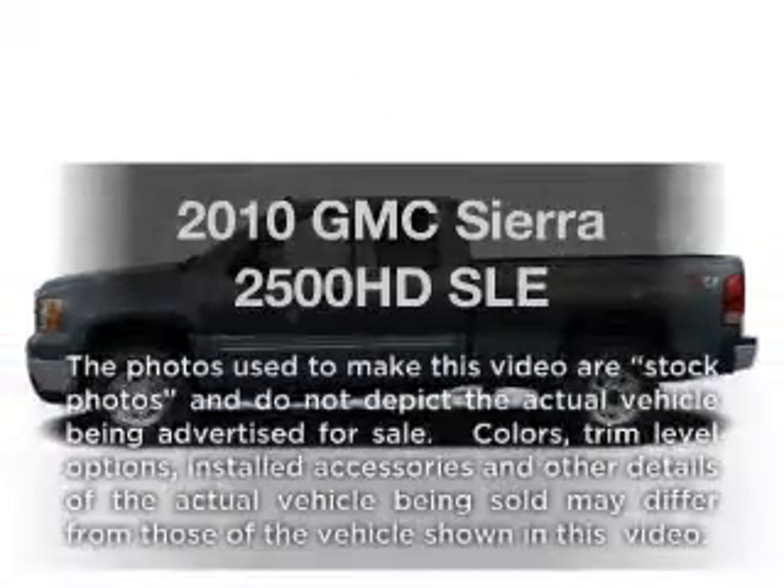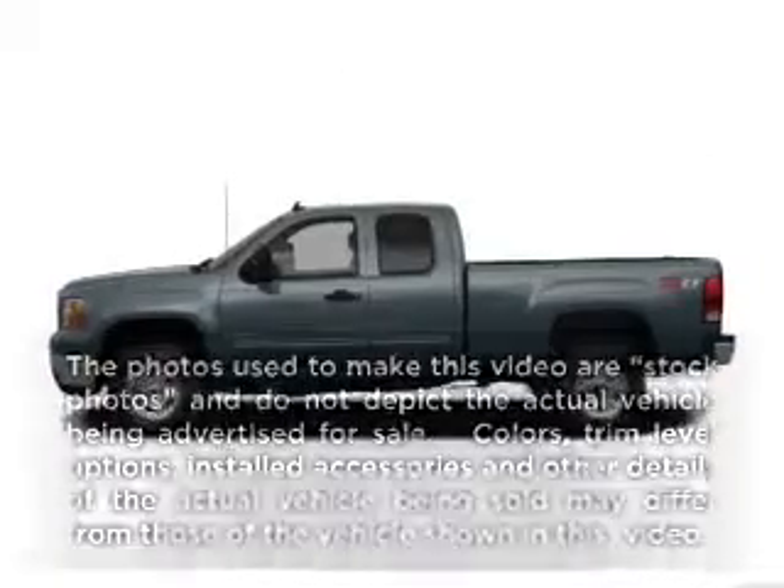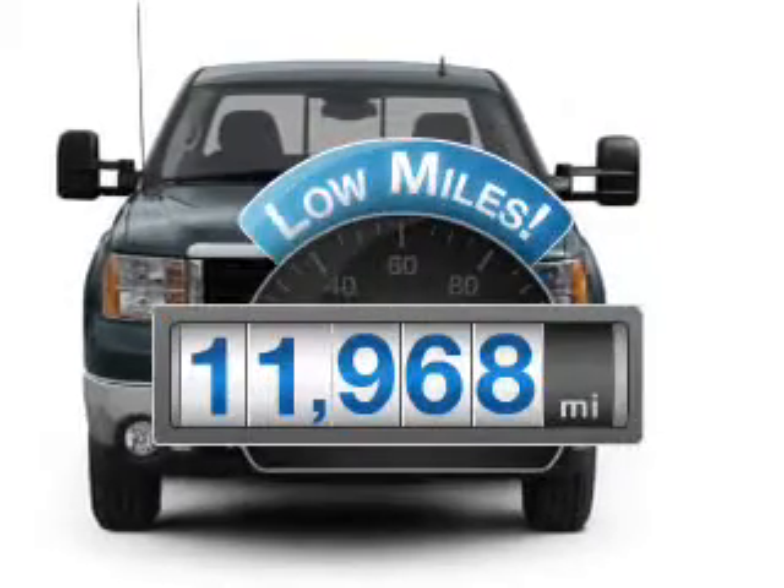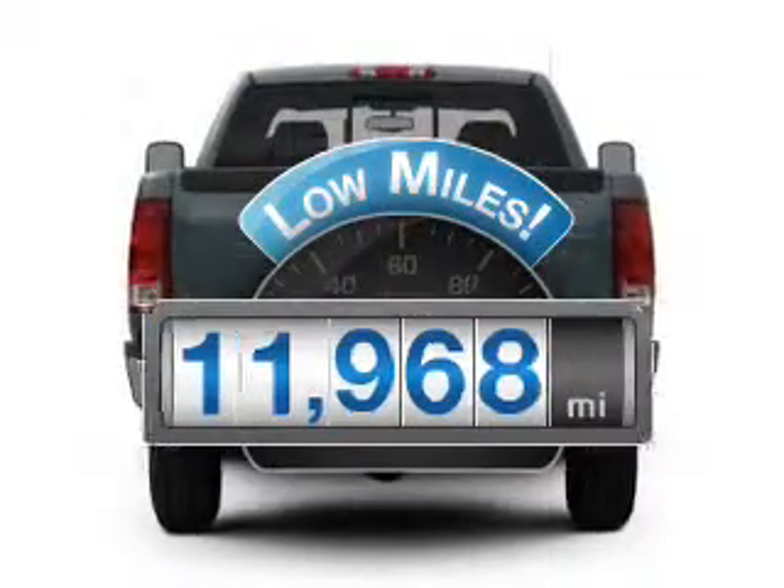Presenting the 2010 GMC Sierra 2500 HD. This is the set of wheels you've been looking for. With low miles, this automobile will take you far and get you where you want to go.